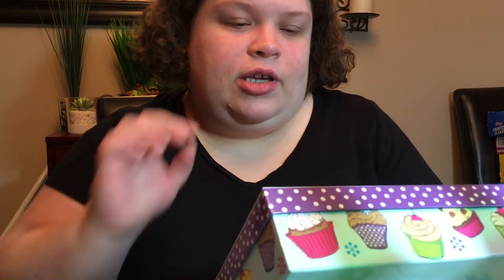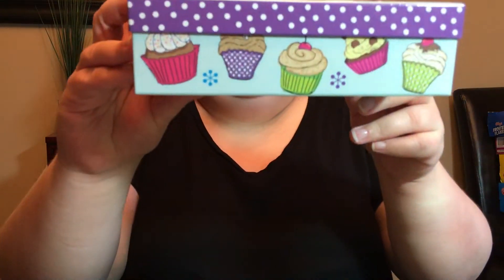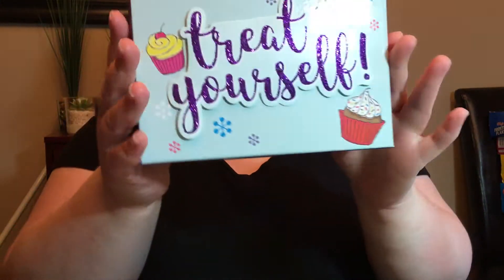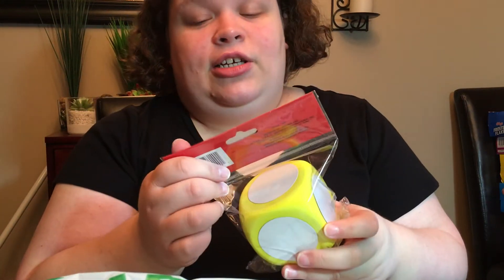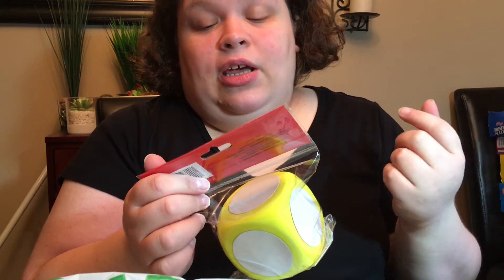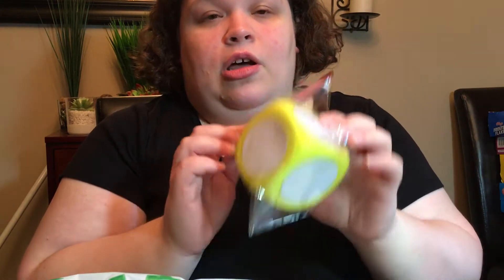I found this super cute box — I have not seen anybody haul this. It's got cupcakes on the sides and it says 'Treat Yourself.' I also got this from the kids' teaching section — it's one of the foam dry erase blocks. We figured we could use these for some challenges on the channel, so that will be fun.